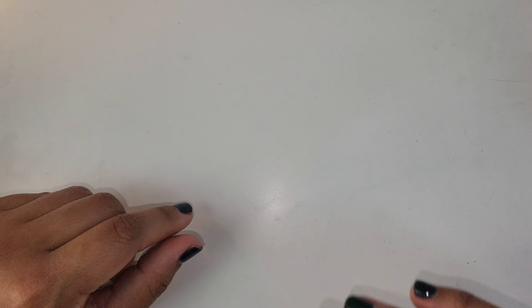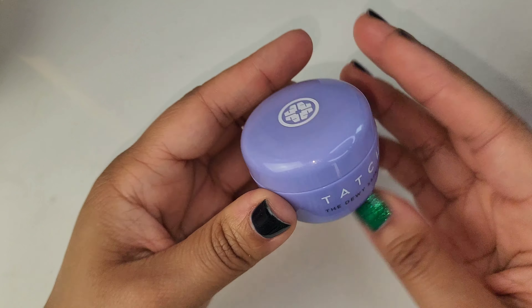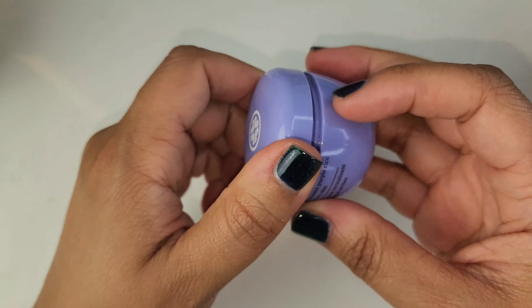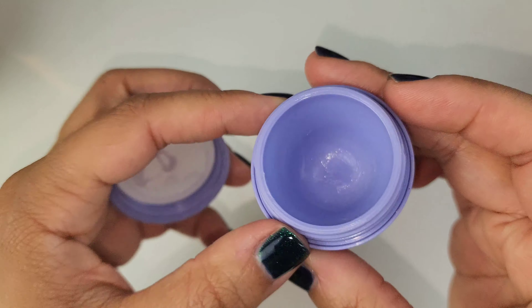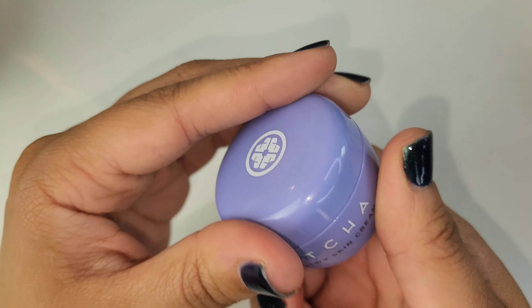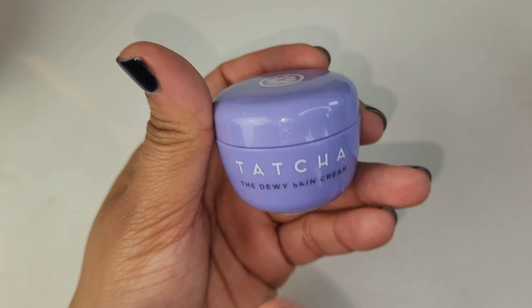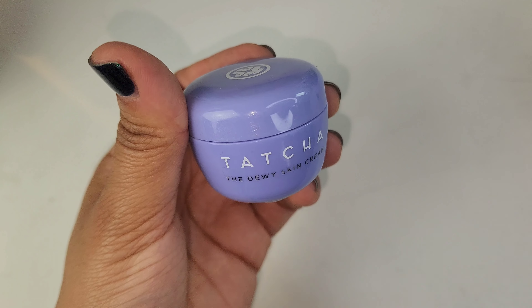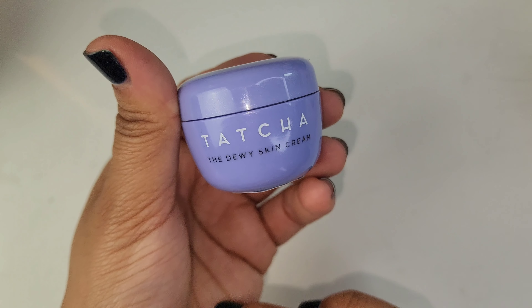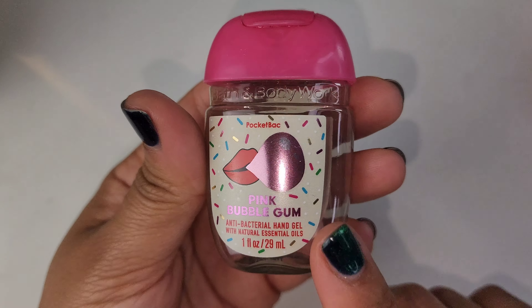I've got quite a bit of things that I want to talk about for the month of September. This item is from Tatcha — it is the dewy skin cream. This was a sample, travel size, or one of those discovery sets, so completely done. I like it, it's very moisturizing, but I don't know that I need to get it again. It leaves my skin feeling a little bit greasy, so I don't really care for that feeling, but it was nice.